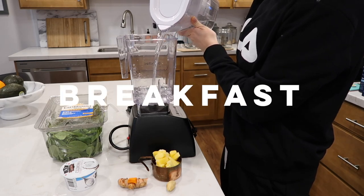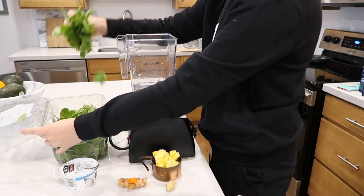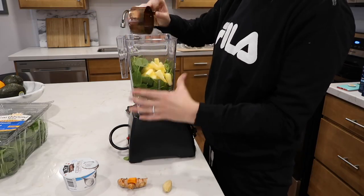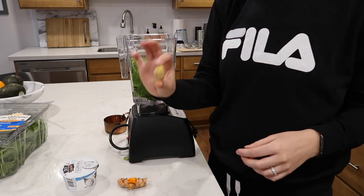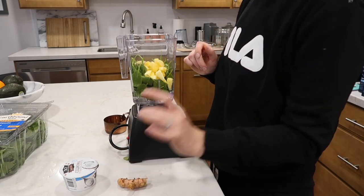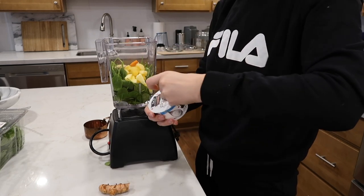I like to start off my morning with a smoothie. I start by adding about 16 ounces of water to my blender, then I add two big handfuls of spinach. Next I'm gonna make it sweet by adding a cup of frozen pineapple, then I'm gonna add about this much ginger and a little bit of turmeric. I like to add plain coconut yogurt to make it a little bit more thick.